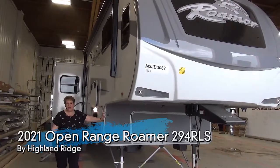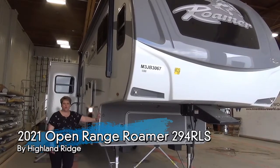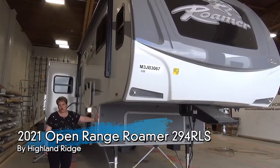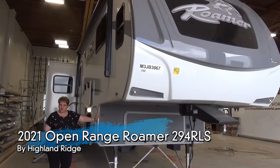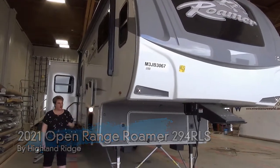Tammy here with Minard's Leisure World, and I'm going to do the video walkthrough for you on the 2021 Open Range 294 RLS. This is a three-slide couples coach weighing in at 9,800 pounds dry. Let's get started.